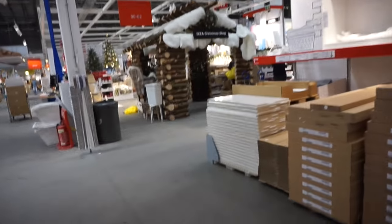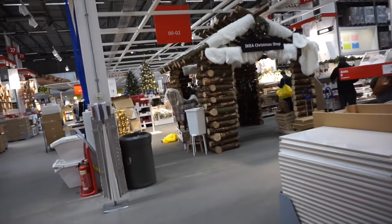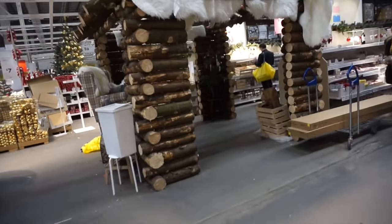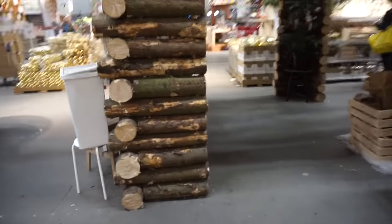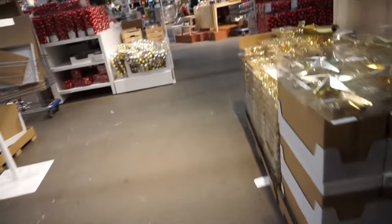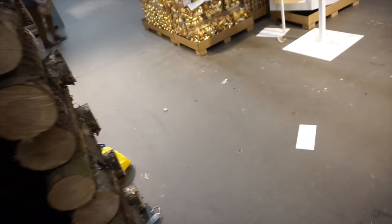I know what I want and what I don't in the IKEA Christmas shop. Here are all the baubles!